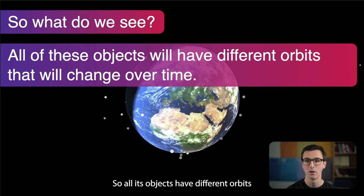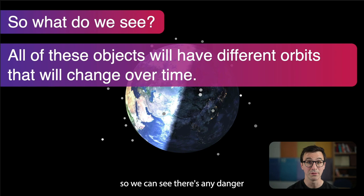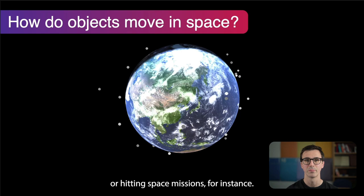All these objects have different orbits and they change over time, so they're not all just following one path — these orbits are going all over the place around the Earth. We have to have a way to predict where they'll be so we can assess any danger from these objects hitting other objects or hitting space missions.